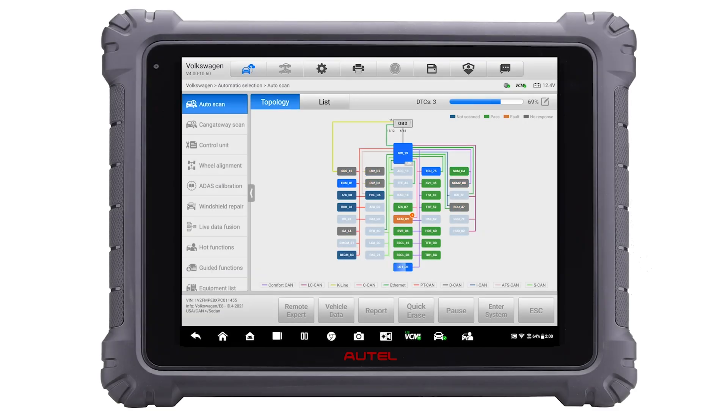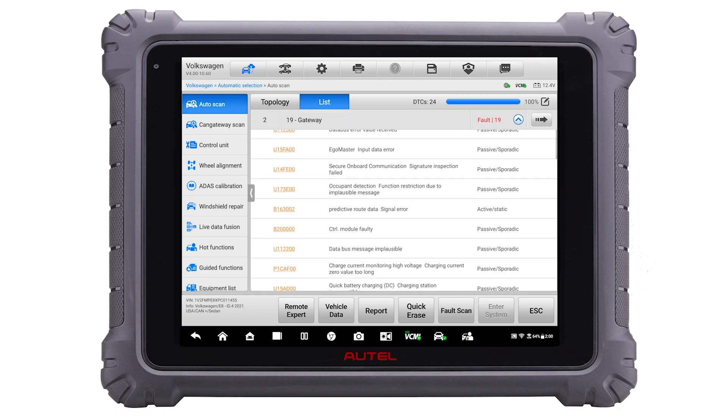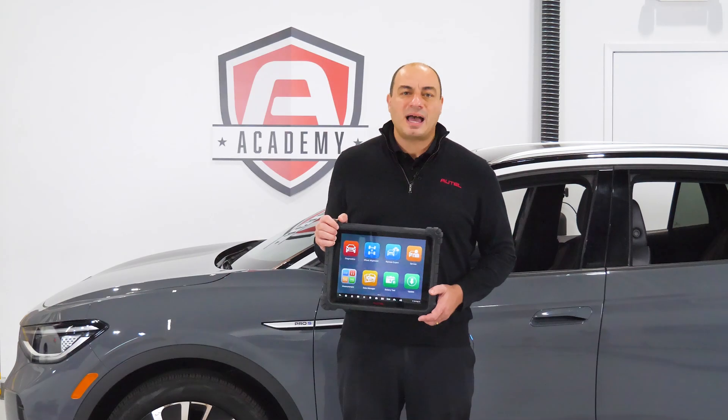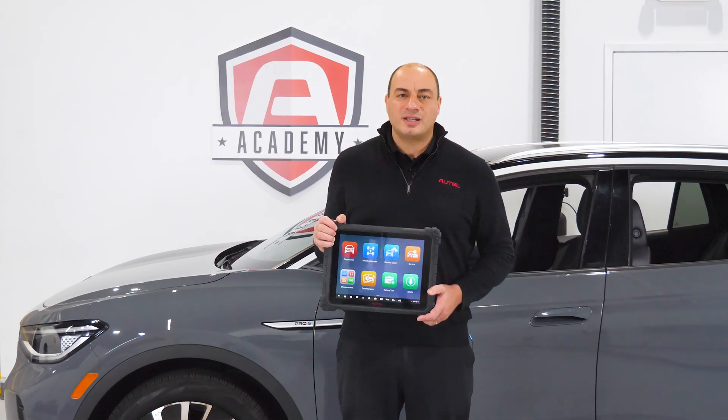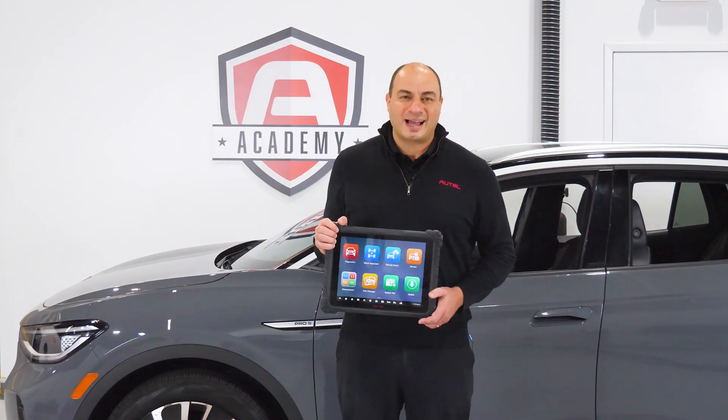Easy, on-tablet access to SFD gateway systems and tasks — just one of the many ways Autel is working to ensure your shop can diagnose, repair, and service every vehicle that enters your bay doors. Thanks for watching. I'm John Amato.